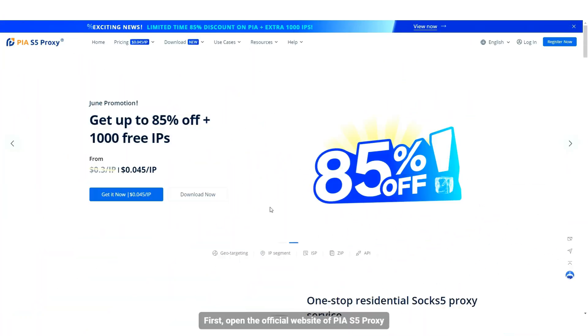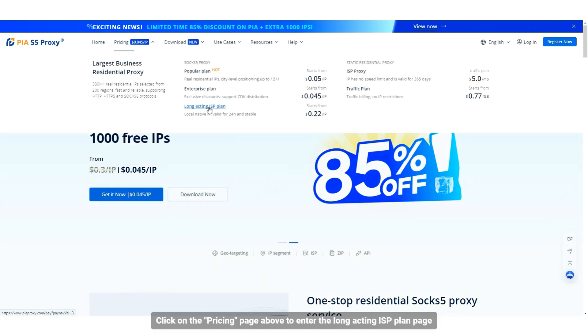First, open the official website of PIA S5 Proxy, click on the pricing page above to enter the long-acting ISP plan page.